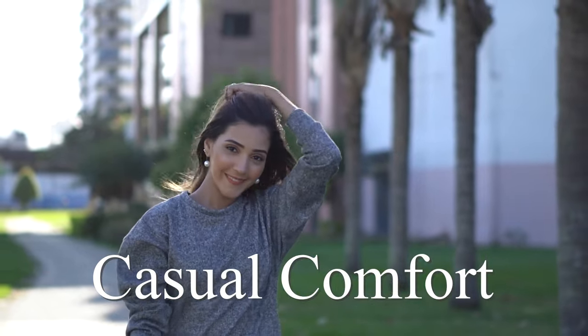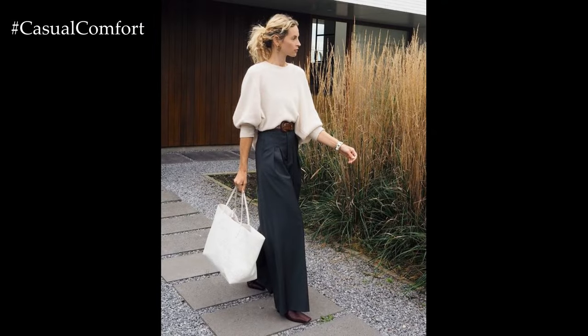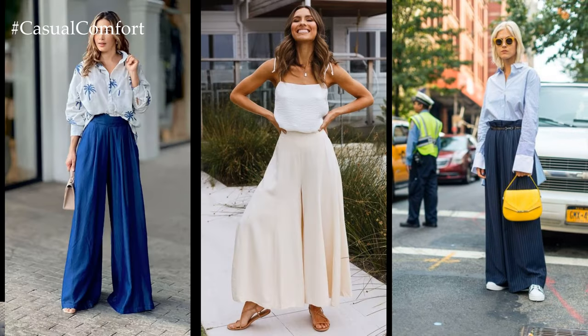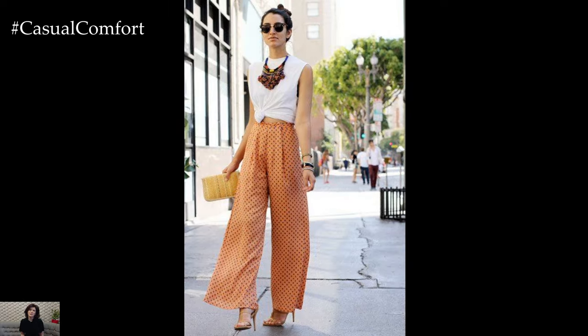Welcome to the Casual Comfort Channel where you will learn a lot of interesting and useful things for yourself. Palazzo pants, the epitome of comfort and style, have carved their own niche in the world of fashion. With their billowy silhouette and effortless elegance, these wide-legged trousers have become a wardrobe staple for fashionistas around the globe.